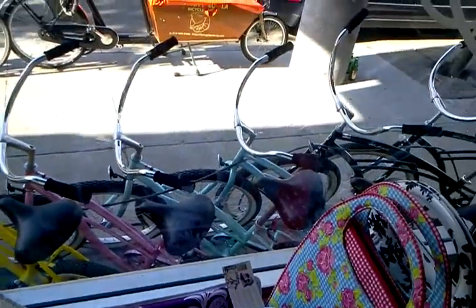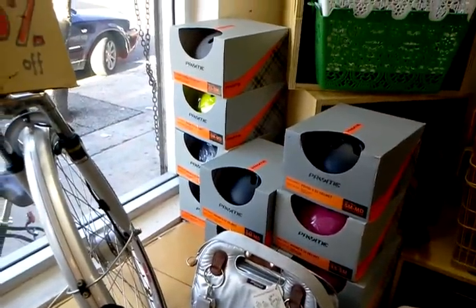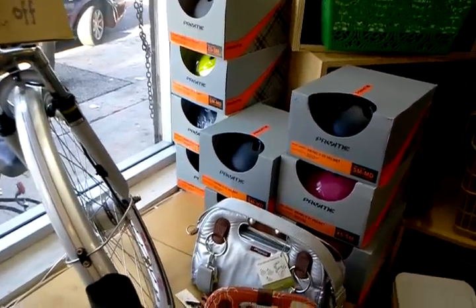So come on down. Out front you can see those beach cruisers. Those are all still going for $150 a piece, no tax on that. And here's a great deal — all of these prime helmets, primarily small and extra small, medium as well. These are $10 a piece.